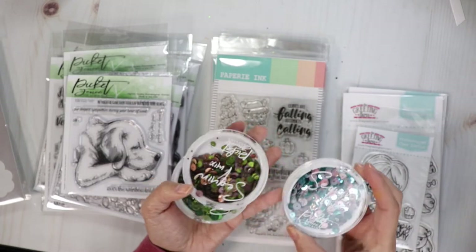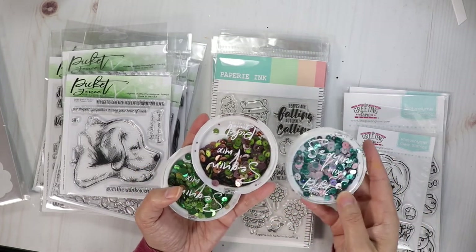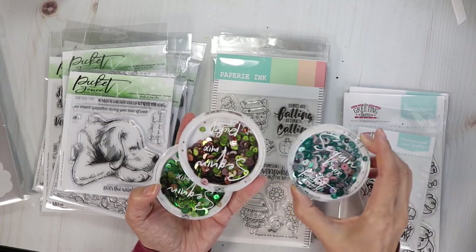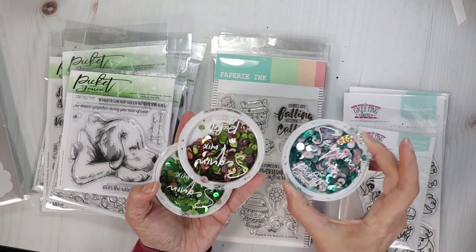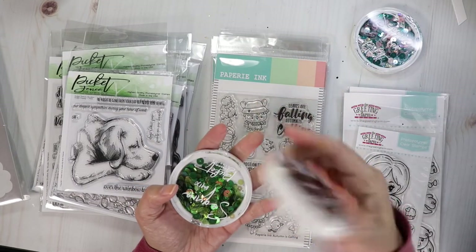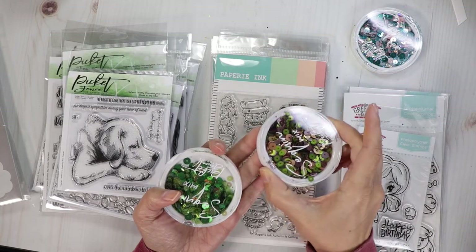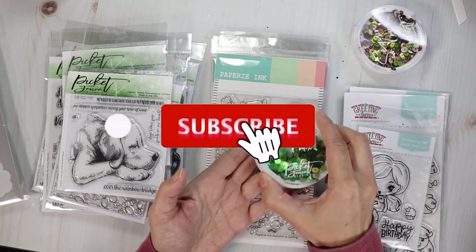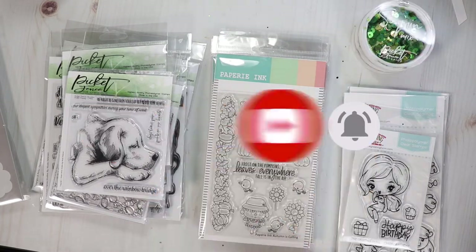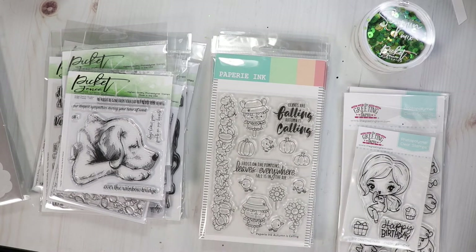It will switch out to one of the new sequins from Picket Fence. There are three new flavors — we've got Frozen, Nutcracker, which is really pretty with some pink in there, and then we have Bourbon Maple Splash. This one is all green — a few shades of green in there. So we have new items from Picket Fence, Papery Ink, and The Greeting Farm.